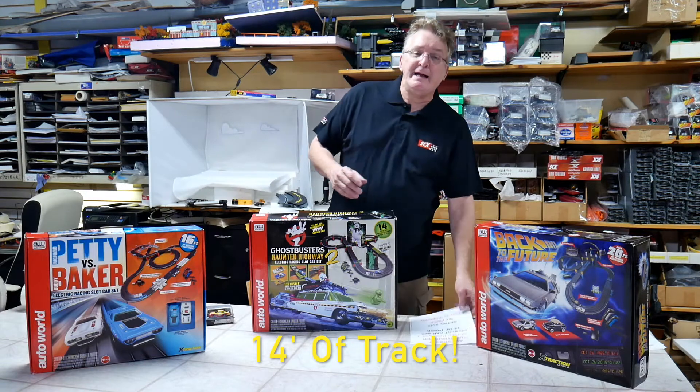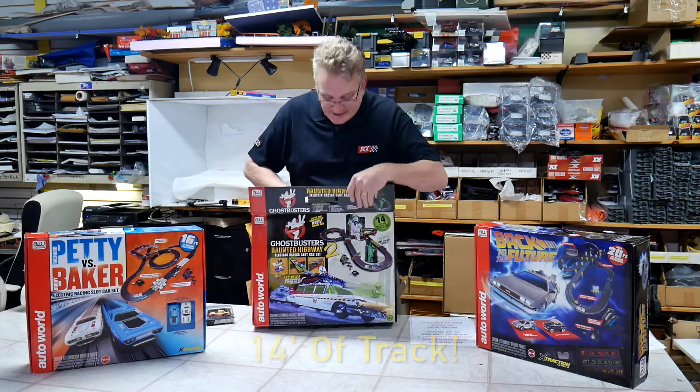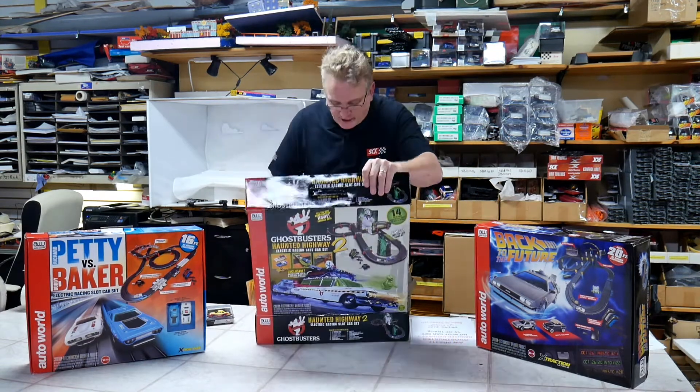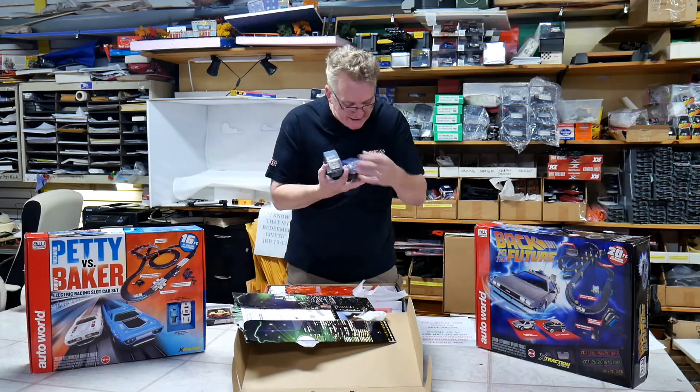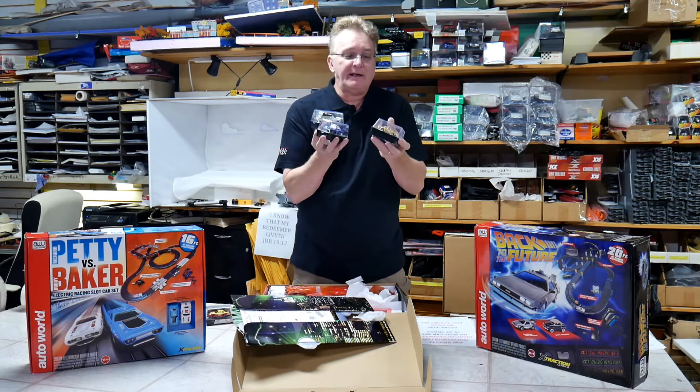This is 14 feet of track. What's cool about the Ghostbusters set is it comes with three cars. It comes with your Ecto car, a police car, and a taxi car.